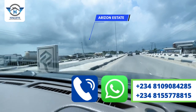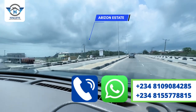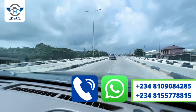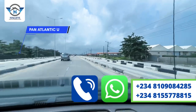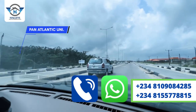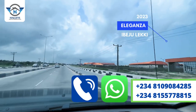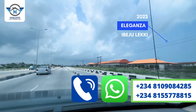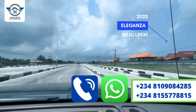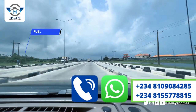Here we have Arizona Estates — yes, Hilda Bassy is also an investor in this estate, so to invest, call the numbers showing on your screen. Beside it we have Pan-Atlantic University. Right here in Ibeju-Lekki is Pan-Atlantic University, and we also have Eleganza — Eleganza deals with the production of general household plastics and cosmetics; they manufacture and distribute both locally and internationally.